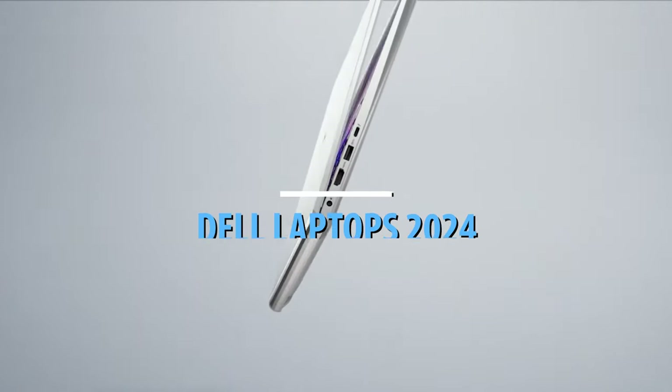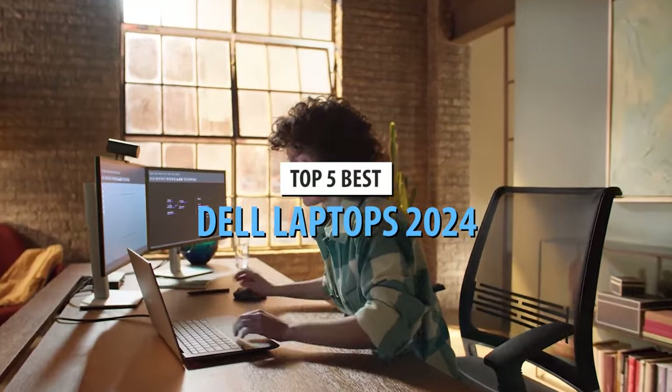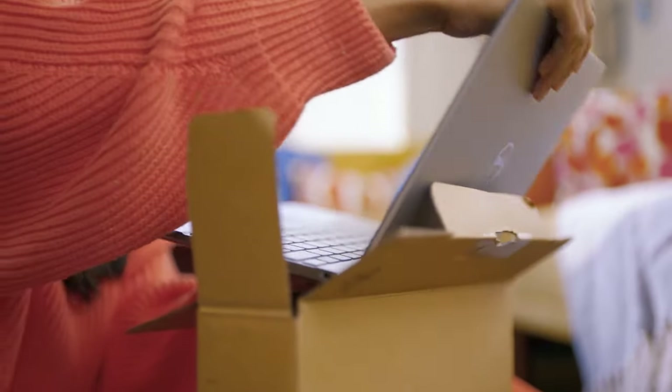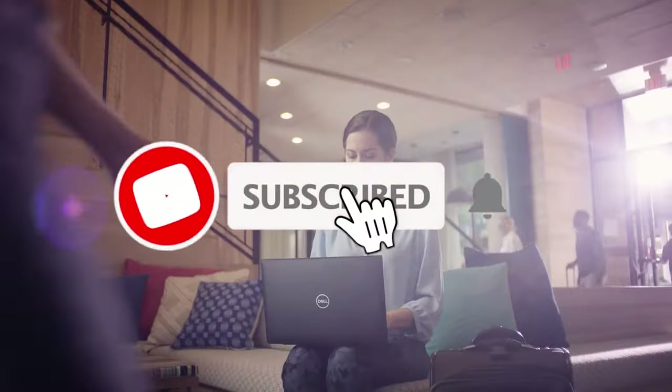Today's video is on the top 5 best Dell laptops in 2024. Through extensive research and testing, I've put together a list of options that'll meet the needs of different types of buyers — whether it's price, performance, or particular use, we've got you covered. For more information on the products, I've included links in the description box below, which are updated for the best prices.